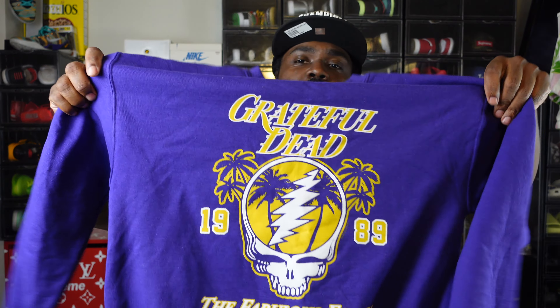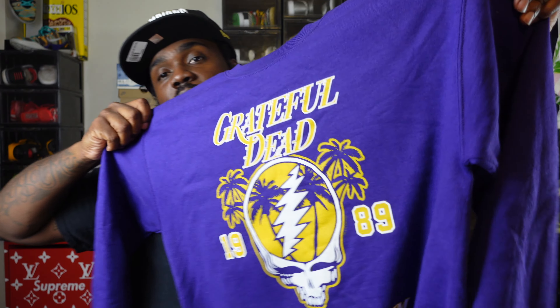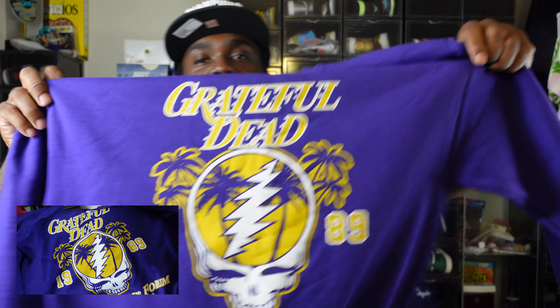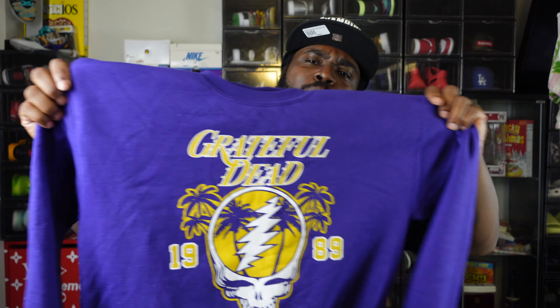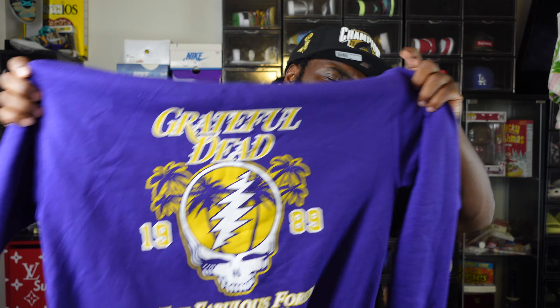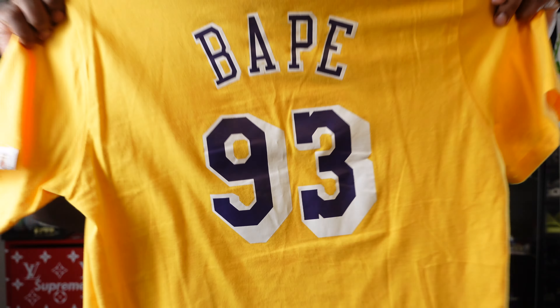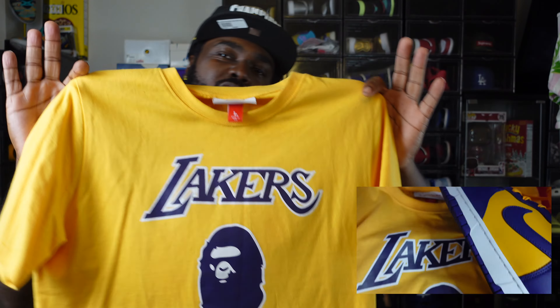What's up family, welcome to another episode of Sneaker Notes. I'm your boy Cenos, thanks for checking me out. If you're new to the channel, I do these how-to-style joints where I put together some pieces to help y'all match whatever sneaker we talk about the best way we can. This one right here is a Laker Dunk and y'all know I'm a Laker fan — I'm really happy about this one. No long talk, hit the b-roll.